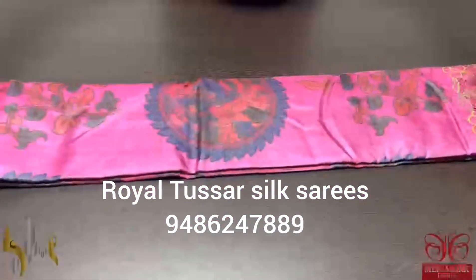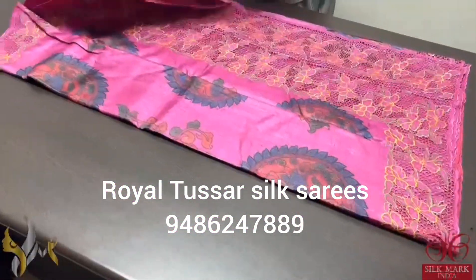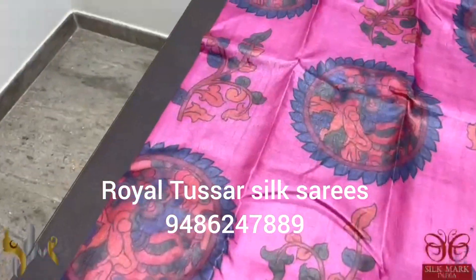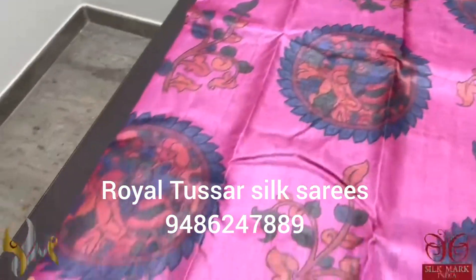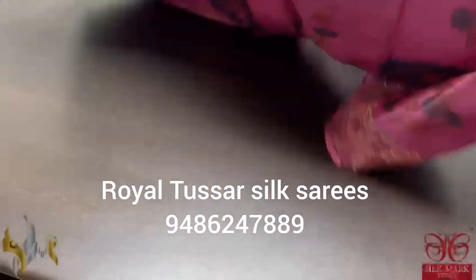We are Tassa Silk Sari — a beautiful cutwork and digital printed Tassa in a very beautiful magenta pink color. It is an all-over kalamkari pattern digital printed sari. You can see the beautiful peacocks and the kalamkari pattern leaves, and both sides — top and bottom, both ends — we have cutwork.